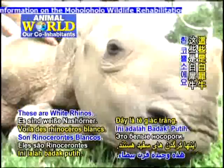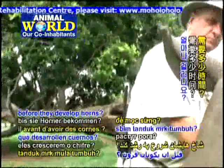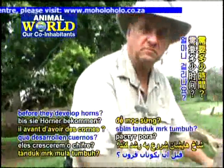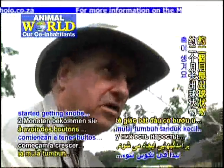These are white rhino — you see the square lip? How long did they take before they developed horns? About a month and a half, two months, they started getting knobs.